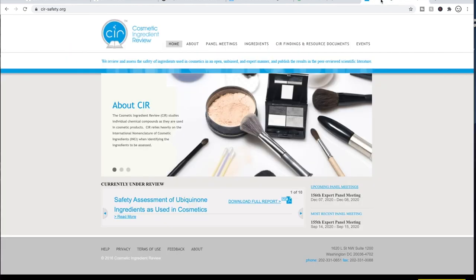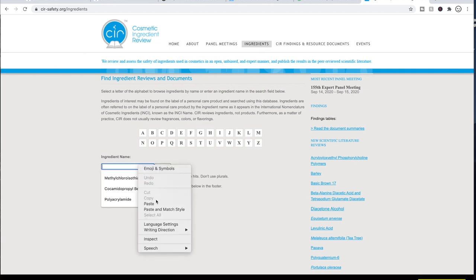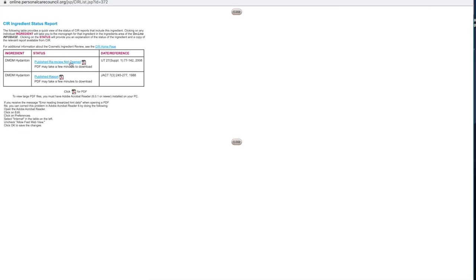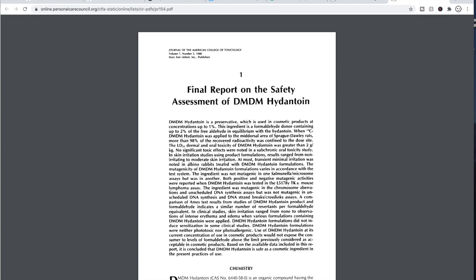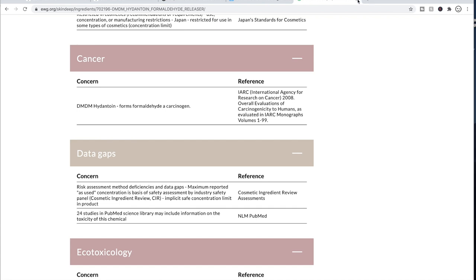The Cosmetic Ingredient Review website is another resource. On their main page, you click on 'ingredients' and can search DMDM Hydantoin. I like this site because it actually references published journals and published reports — like the Journal of the American College of Toxicology. So if you really want to drill down on ingredients, you can get very scientific about it. This is how I learn, and sometimes I'm not even satisfied with what I see on these two sites and do a little more digging.